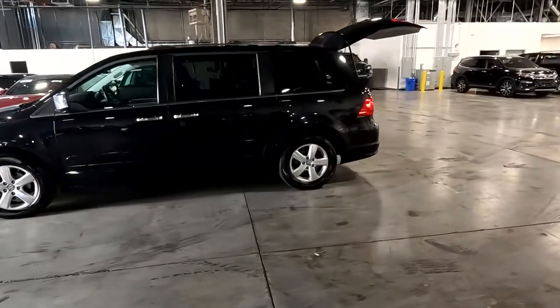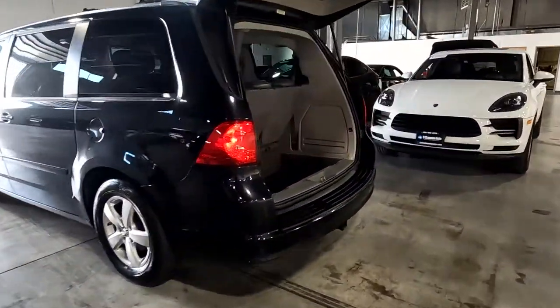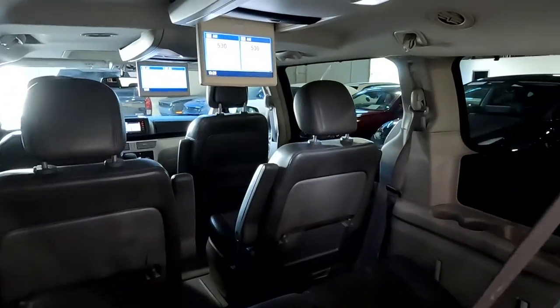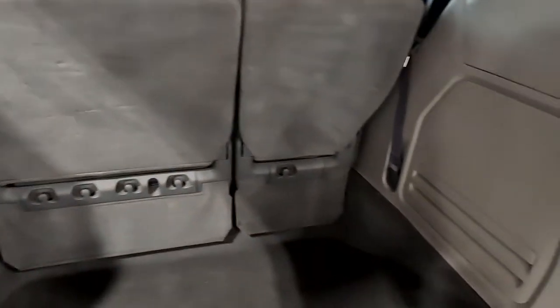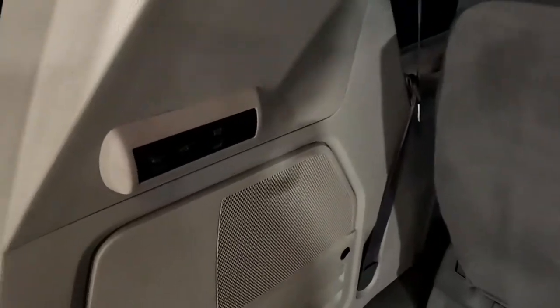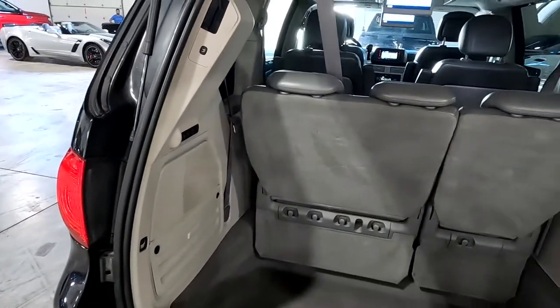It also has a sunroof and an entertainment package with two drop-down LCD screens — you can see those right there. That is very deep stowage, and there are your folding buttons right there. Those are gray leather seats.